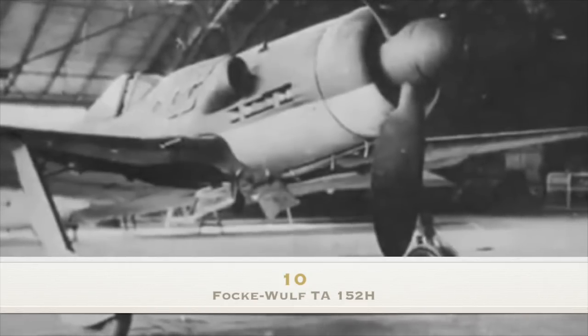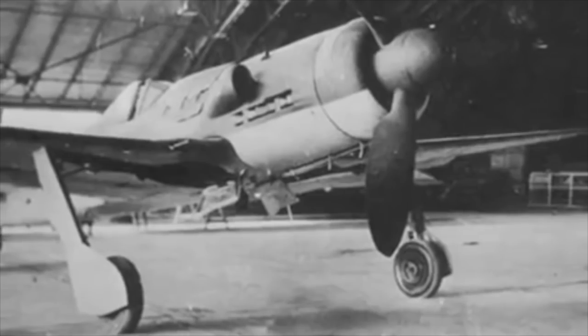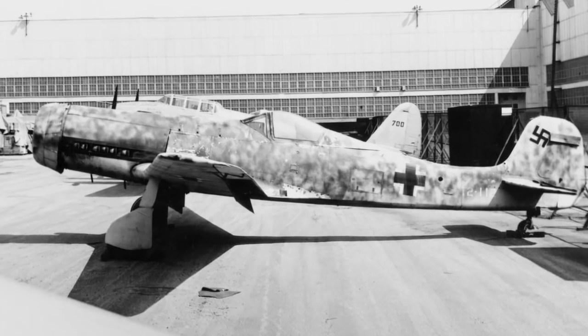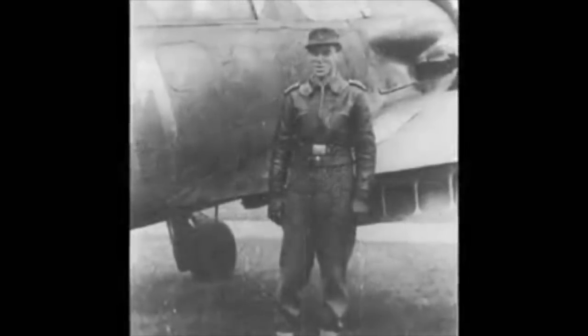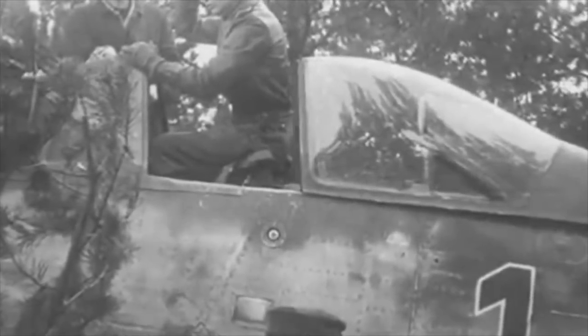Number 10: the Focke-Wulf TA-152H. Faster and possessing a greater range than the Spitfire 14, the TA-152H was possibly the finest piston-engined fighter in the world at high altitude. Had the war lasted and the high-flying B-29 bomber been committed to Europe, then this aircraft would have been its nemesis.